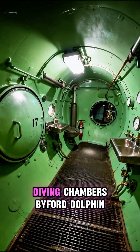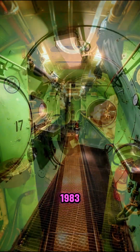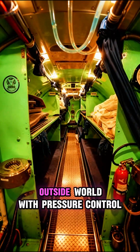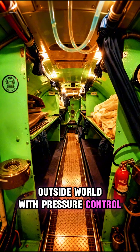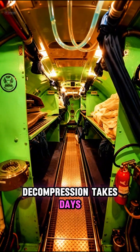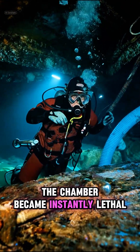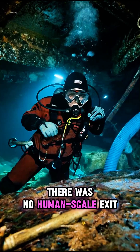Number 5: Saturation Diving Chambers, Bifford Dolphin, 1983. Saturation diving replaces the outside world with pressure control. Divers can't simply leave — decompression takes days. When a pressure seal failed, the chamber became instantly lethal. There was no human-scale exit.